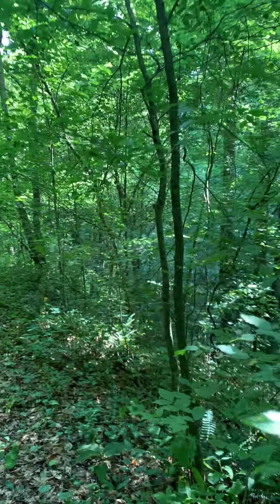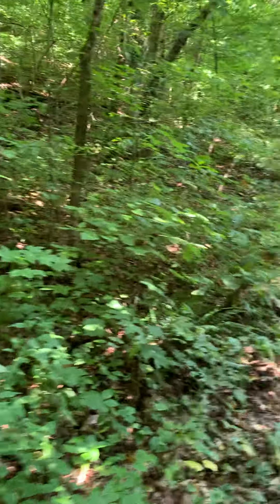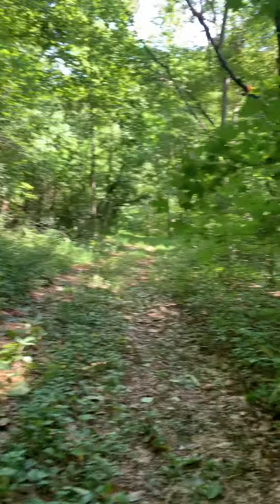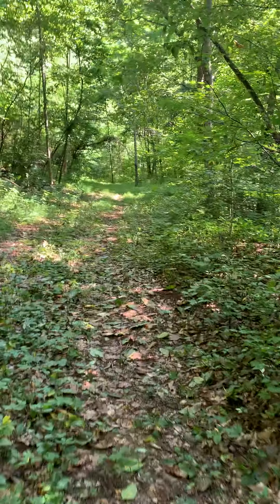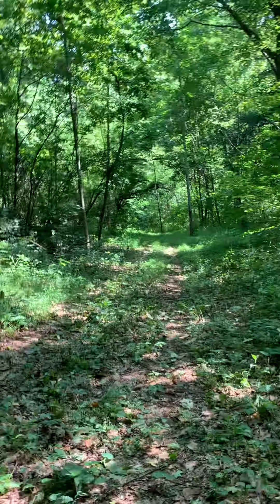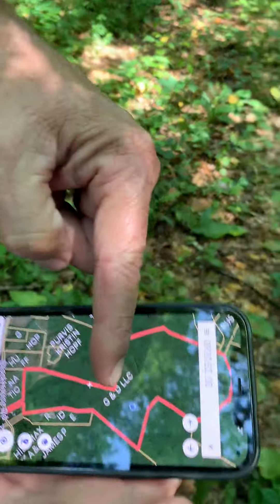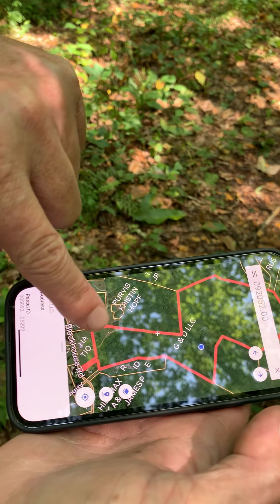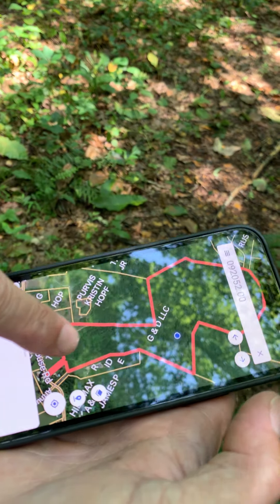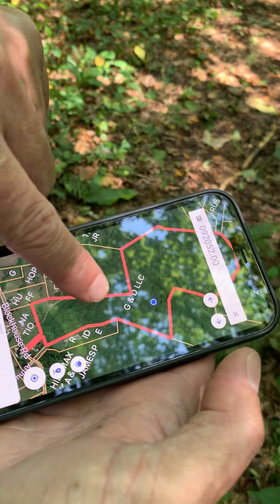I'll walk back down this trail. It's heavily treed, but a lot of it is smaller stuff. We're at the middle of the property. There were a lot of good building sites towards the front. As you're looking at this map, we drove in here and up along this edge of the property, and there were several places where you could build along that roadway.